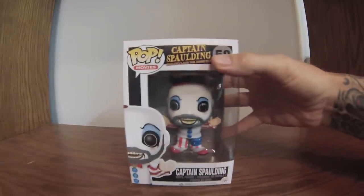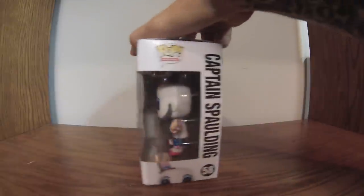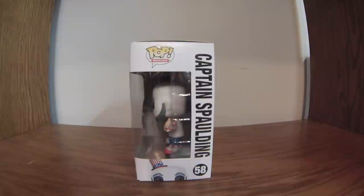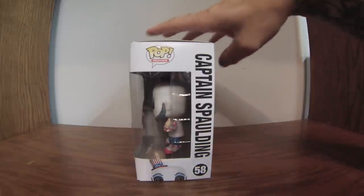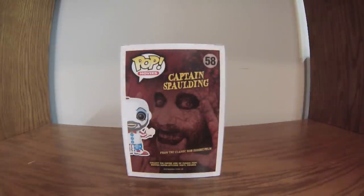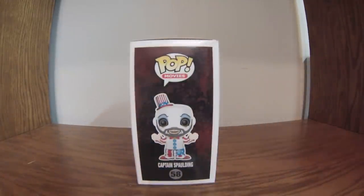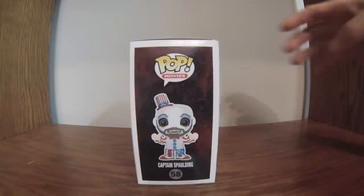In keeping with the clowns — first Pennywise, then Twisty — now we're going to Captain Spalding. This figure is just cool all around. I love the movies, all of them: House of a Thousand Corpses, Devil's Rejects, and other Rob Zombie movies. I'm a fan of Rob Zombie's music and his movies. He could probably stand to leave his wife out of some of his movies, but Captain Spalding is a great character, played by Sid Haig. This would be a Pop Movie, number 58.